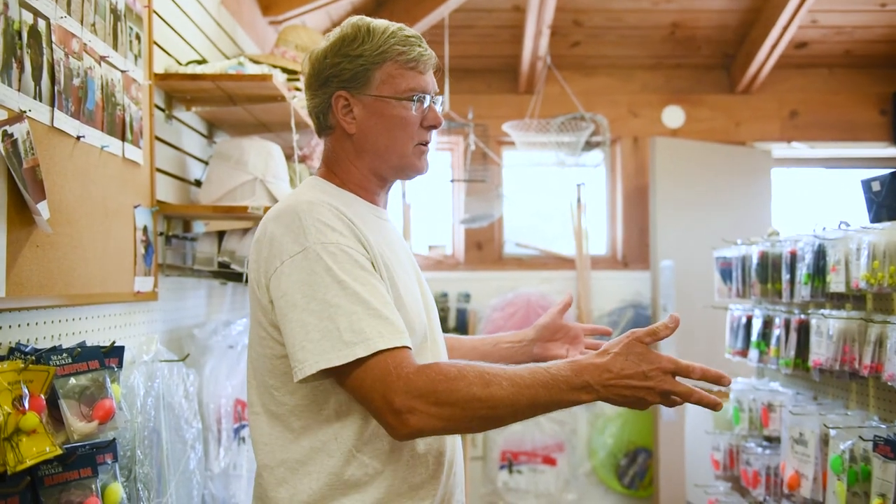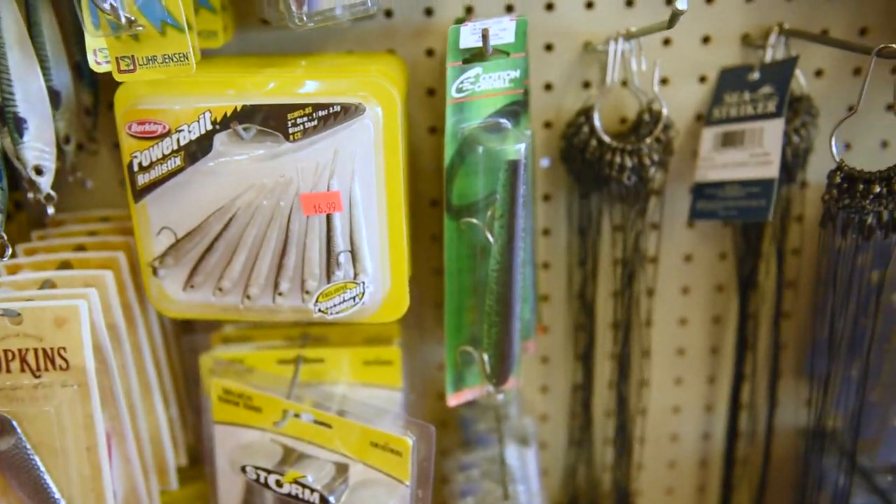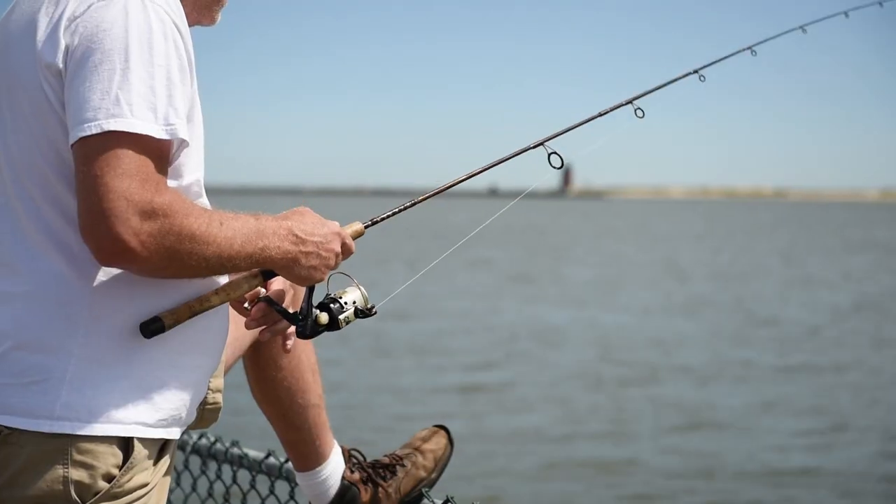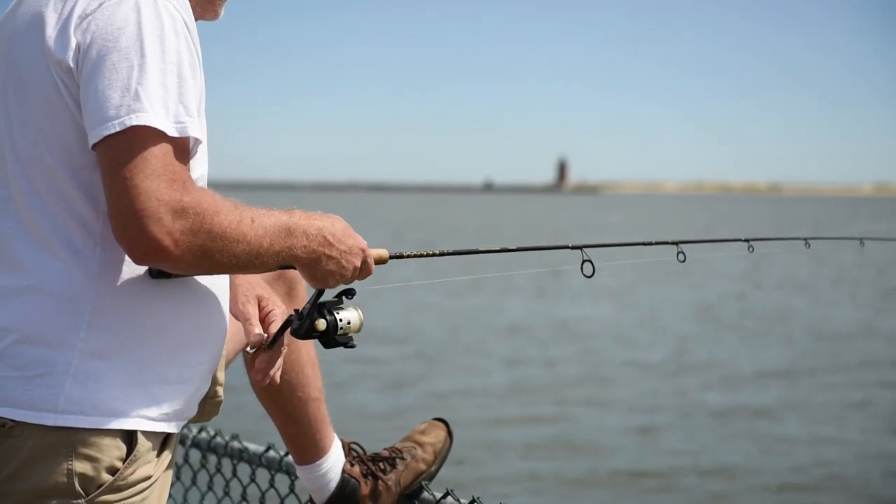Each part of the store is more effective at a certain time of year. Spring and fall would be for bluefish — bluefish in early spring — and spot, croaker, flounder in the middle of summer. You just can't get a more up-to-date fishing spot than right here.